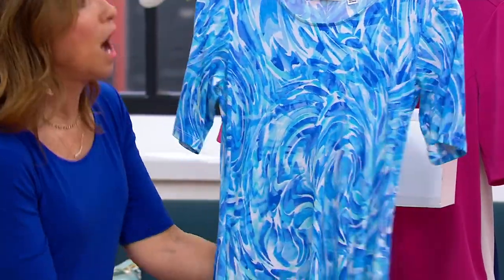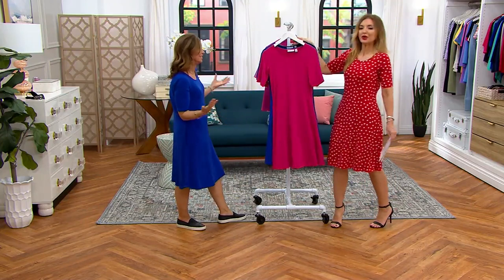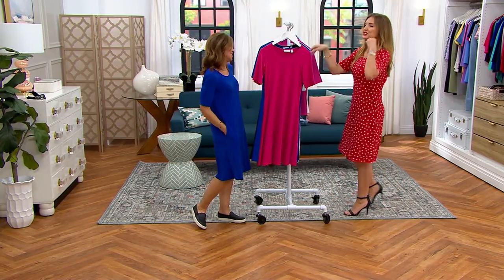There are 500 left — that's it — in all sizes. Oh my goodness. Well, it's a good dress. I hope you get yours.